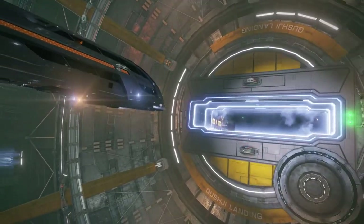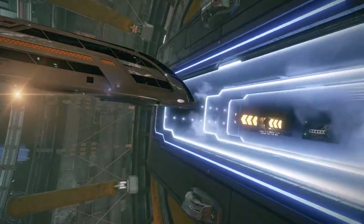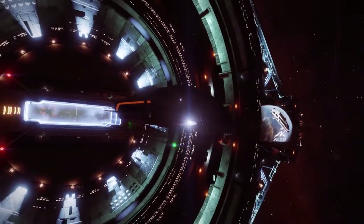The Dolphin comes standard with automatic docking and undocking software. This ensures the best possible passenger experience while reducing strain on the pilot after long voyages.